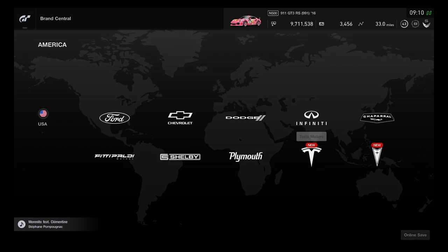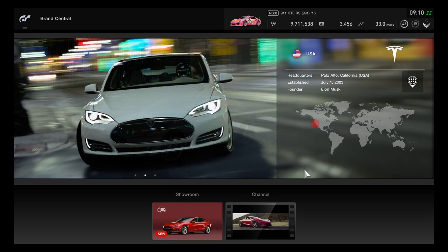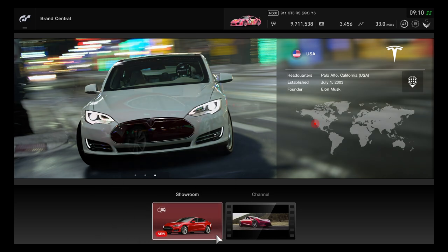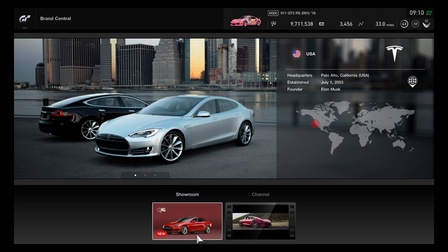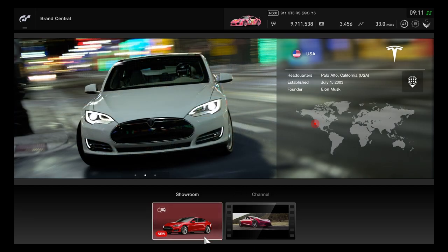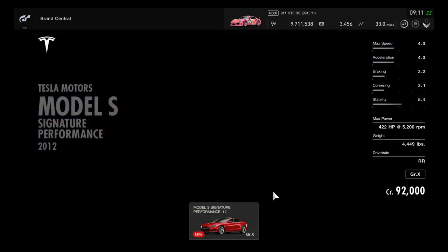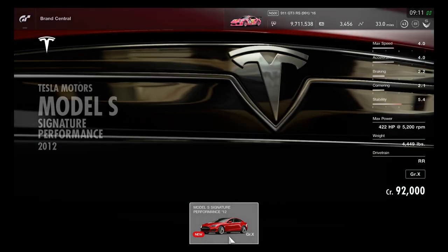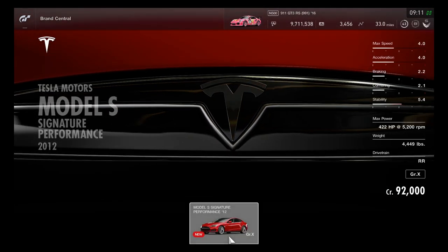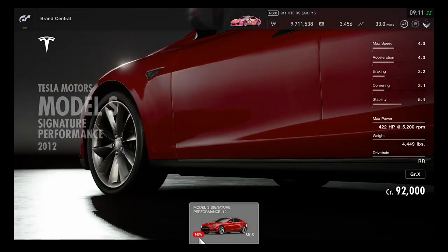Moving to Tesla in Brand Central — the Model S is now established. Tesla is great for all-electric vehicles. Founder Elon Musk made the finest Tesla vehicles. Originally in 2008 the Roadster was made as a two-seater, and in 2012 the Model S came to Gran Turismo 6. It is marked as Group X and the drivetrain is RR, same as Porsche.